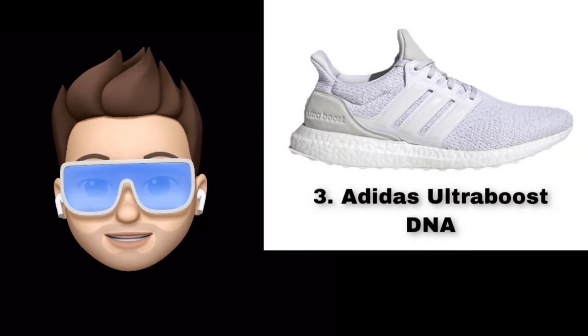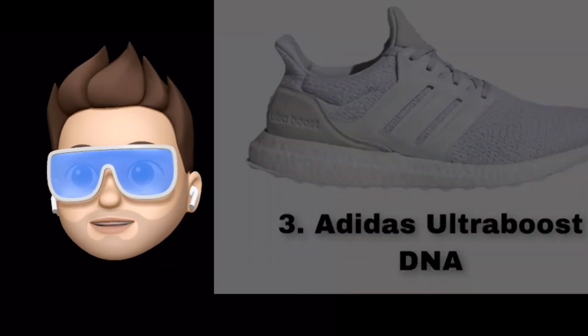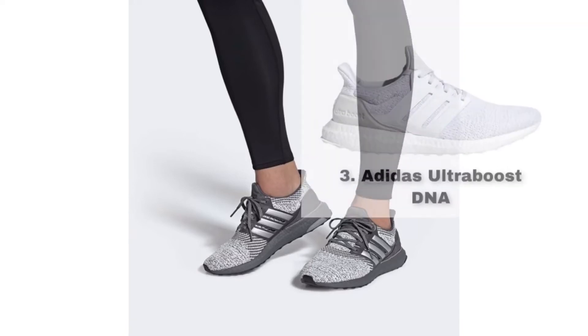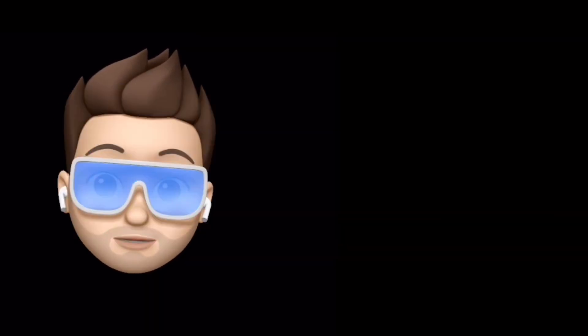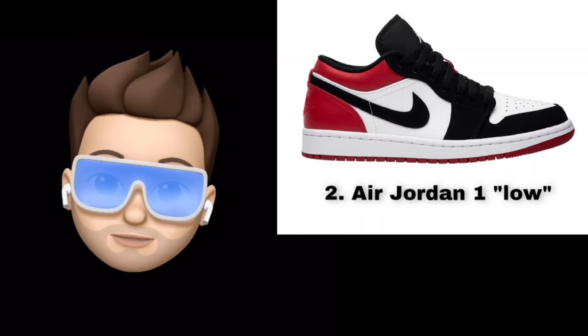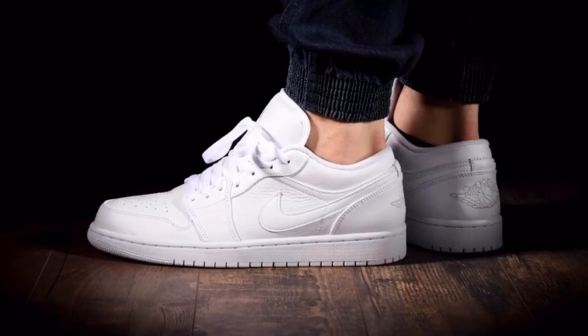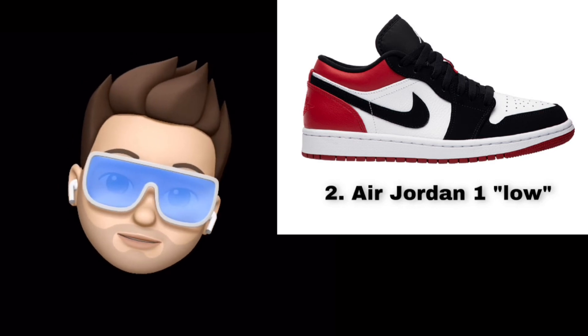Number 3 appears to be a low-top sneaker. It is described as a low-top version with a leather and rubber midsole construction, available in classic colorways.